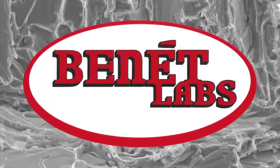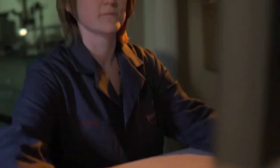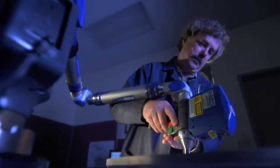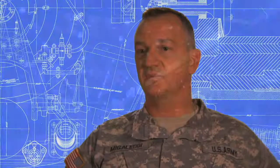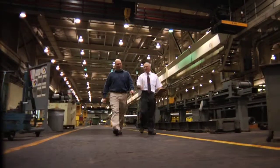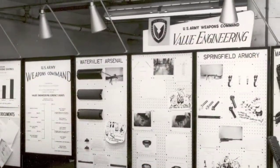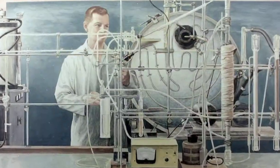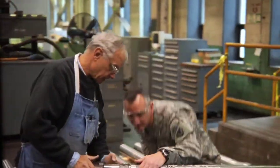Benet Laboratories can't say enough about the fantastic relationship between Benet and the Watervliet Arsenal. It truly is this synergistic relationship where the engineers, the testers of our product, are co-located at the same place as the manufacturer. Nowhere else in the Department of Defense do you have that relationship. When you want to talk about a lean culture and a lean environment, Six Sigma, valued engineering — it occurred here at Watervliet Arsenal first, back in 1959. And that culture still exists today. Between Benet Laboratories and Watervliet Arsenal, we are continuously looking at ways to improve ourselves to make the highest quality product for our warfighters.